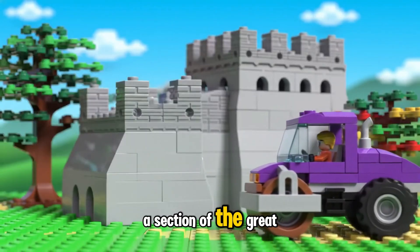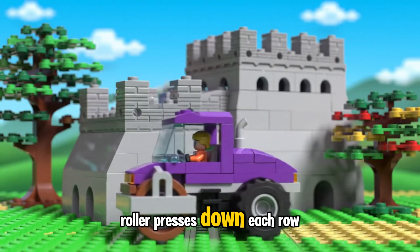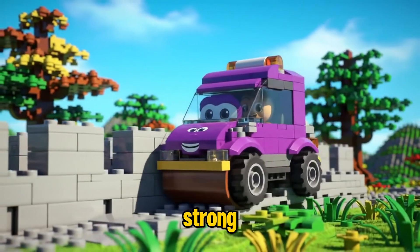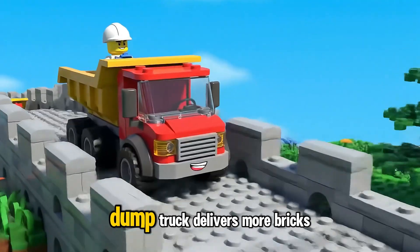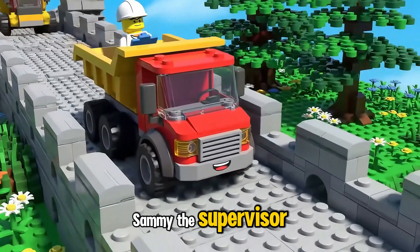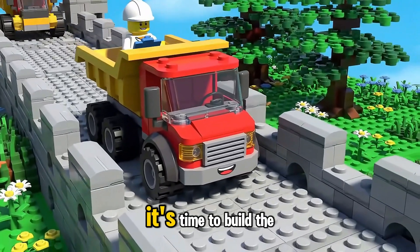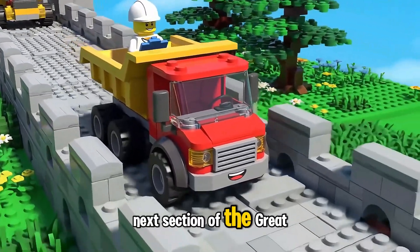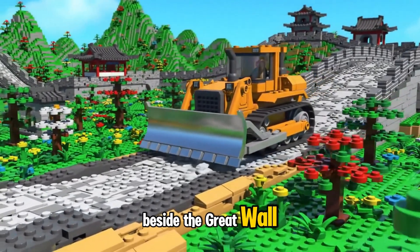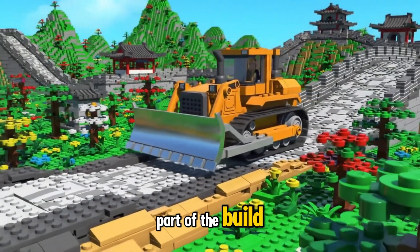A section of the Great Wall rises higher. Roller presses down each row carefully to keep everything steady and strong. Dump Truck delivers more bricks with a cheerful beep. Sammy the Supervisor waves to signal the team it's time to build the next section. Bulldozer clears a flat path beside the Great Wall, making space for the next part of the build.